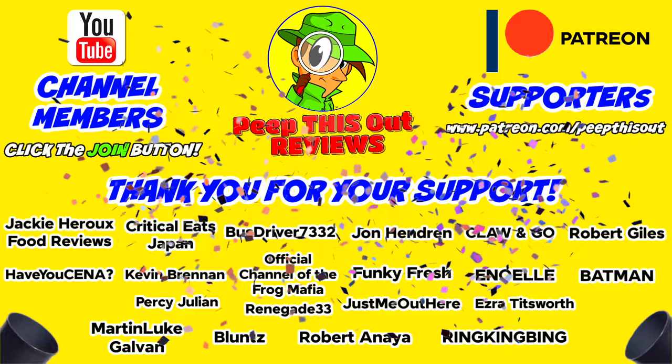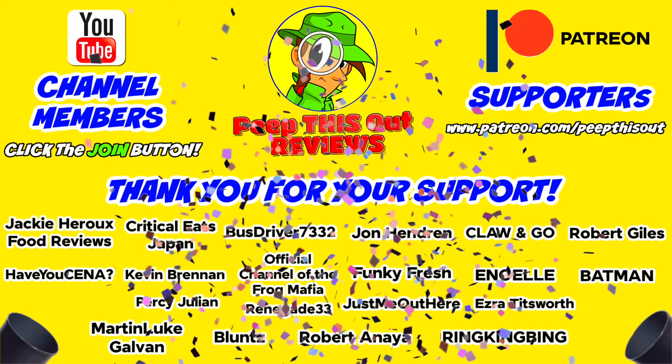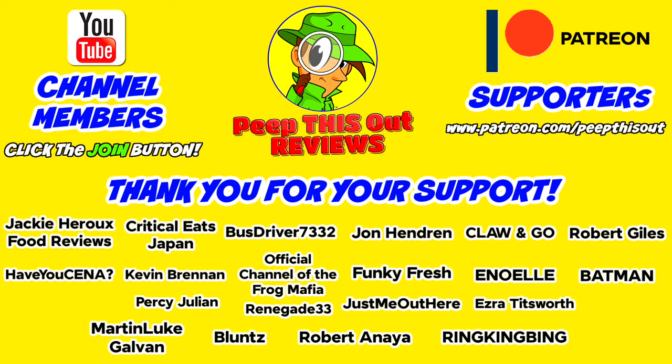I'd like to take a quick moment to thank all of our YouTube channel members and Patreon supporters — thank you so very much for your monthly contribution to the channel. It's because of your direct support that the channel continues to grow, and you really do help me keep delivering the content you want to see. I couldn't do it without you and I seriously appreciate the love and support. Thanks for checking out this review — catch you in the next one, see ya!